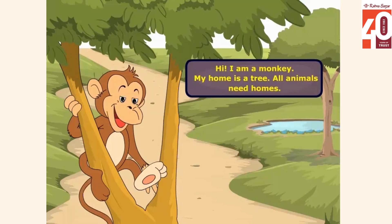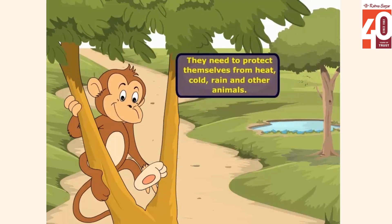All animals need homes. They need to protect themselves from heat, cold, rain and other animals.